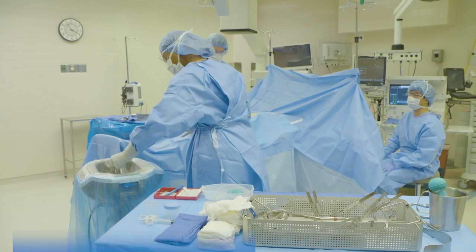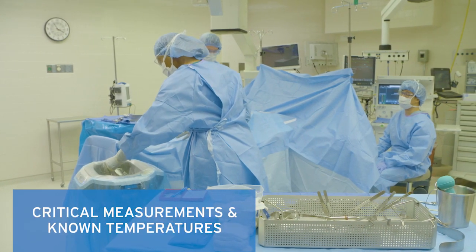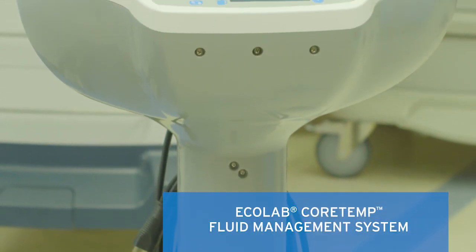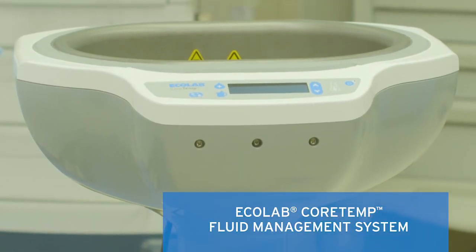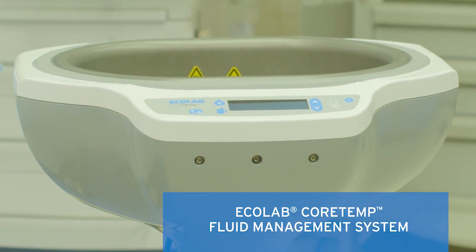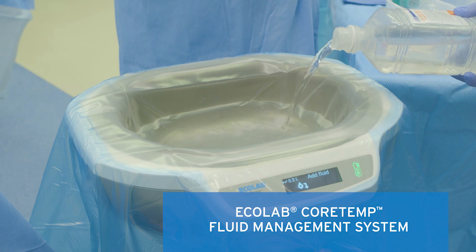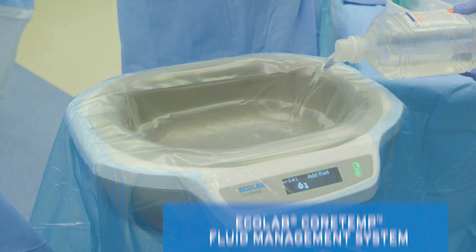Monitoring both fluid volume and temperature is critical to patient safety during and after procedures. The Ecolab CoreTemp fluid management system gives surgical teams the best-in-class technology they need to replace estimates and guesswork with improved fluid accuracy in the operating room.